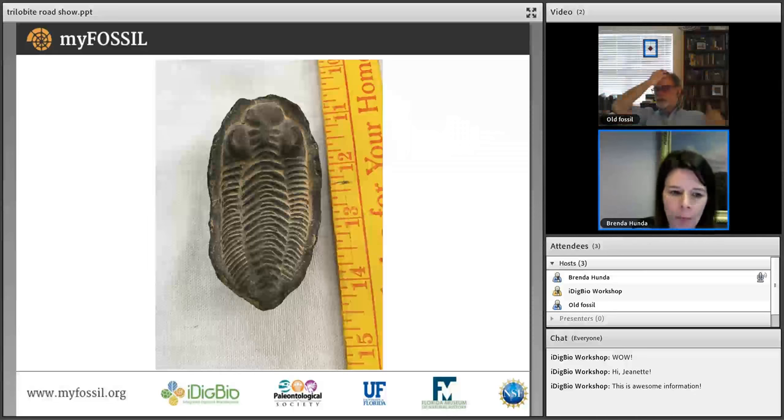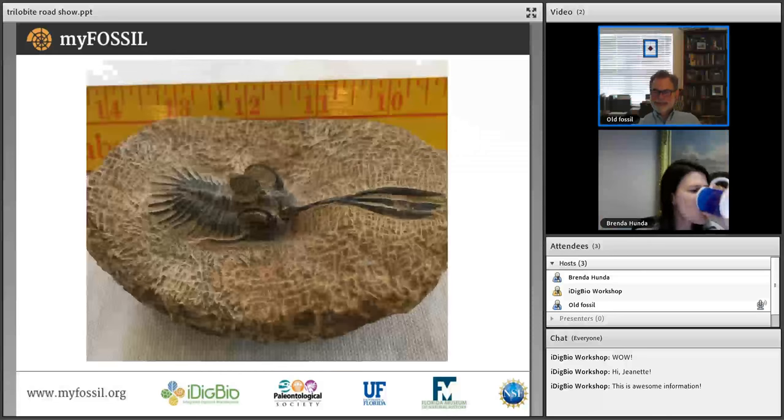Parts of the trilobite may be real — Brenda would need to examine the specimen directly. It's not a real species as presented. It was clearly meant to be a phacopid, just like the Bolivian one — so not Eldredgeops, but 'artifactops,' as Bruce jokes.